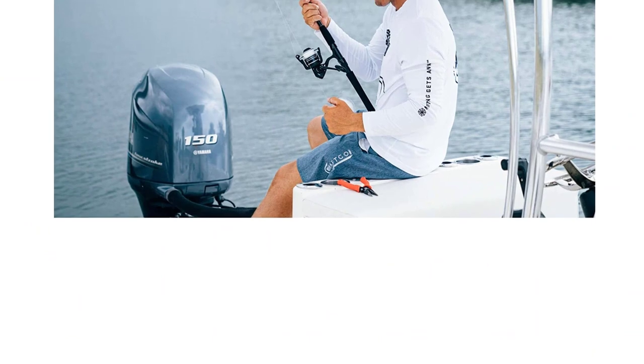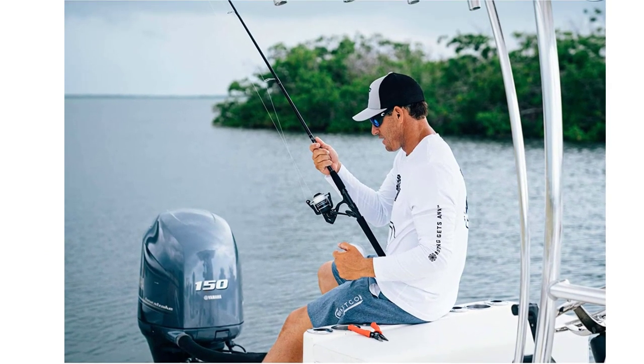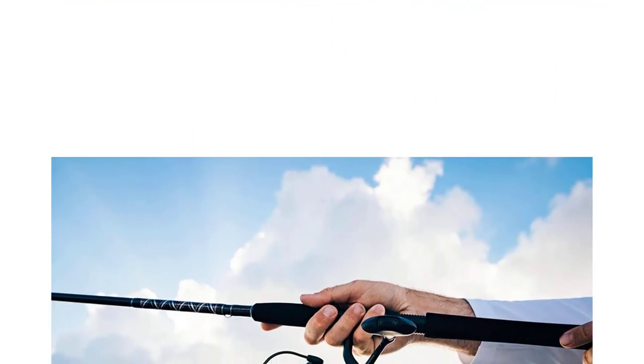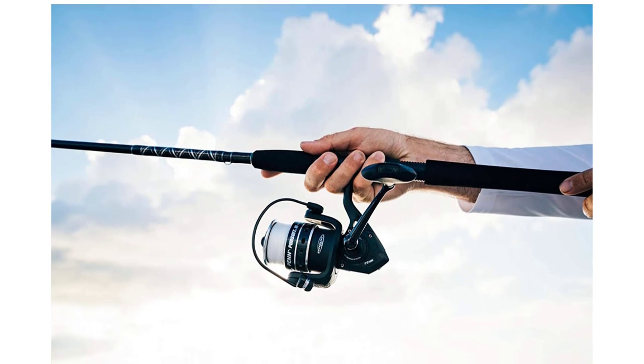Luckily, the drag system on this reel was wholly sufficient for the fish we caught. While the reverse feature might go unused by many anyway, it's still generally expected on a reel, and some might miss it. We do have an issue with the bail.